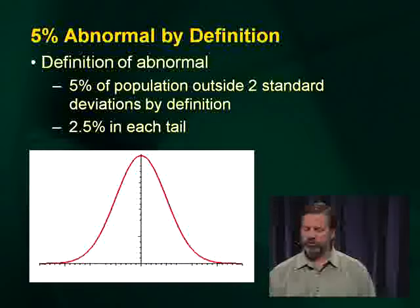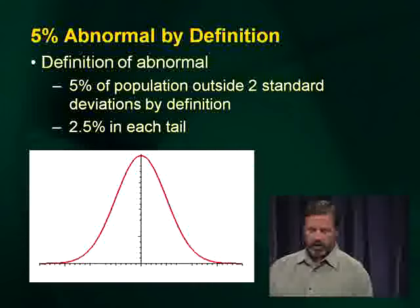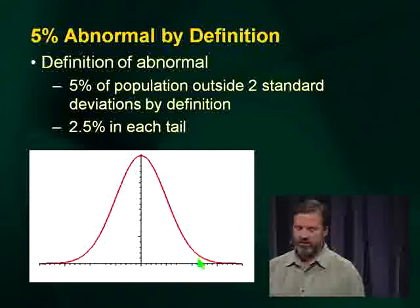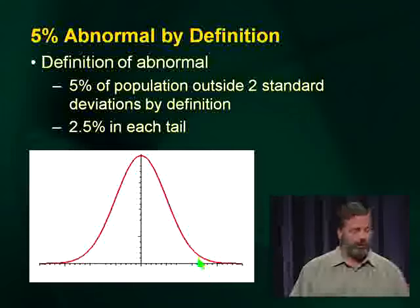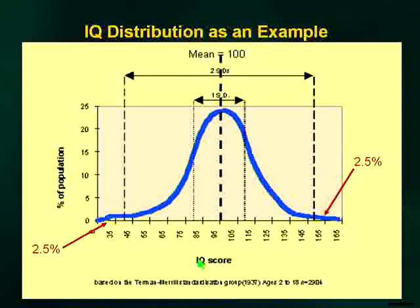Let me remind you of the normal bell curve. We talk about this distribution, but we always need to think about what's in the tails. By definition, 5% of the population falls two standard deviations outside of the mean — that's how we define any normal parameter. If you take IQ as an example, you can see the 2.5% tails on each end that are part of the definition of the normal range.